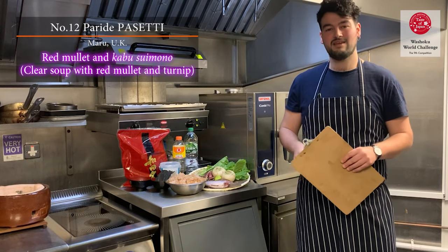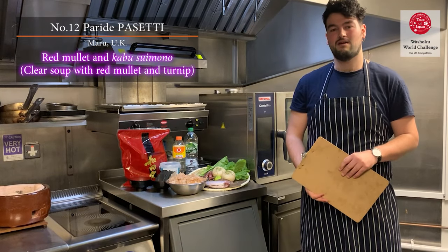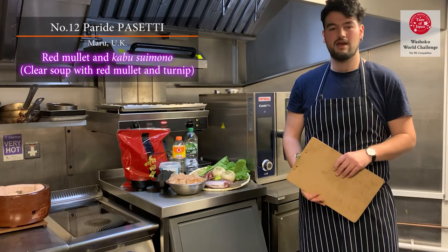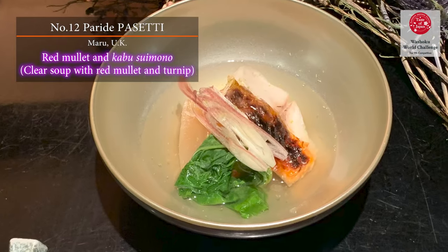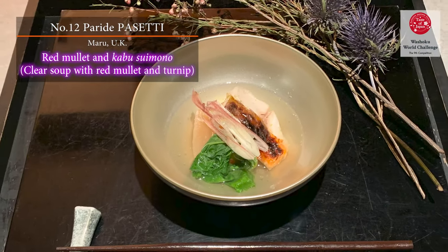Hello, I'm Parida Pazetti. I'm working at Maru in London. We are doing only omakase menu here. The dish I'm going to make today is a red mullet with a kombu clear soup.